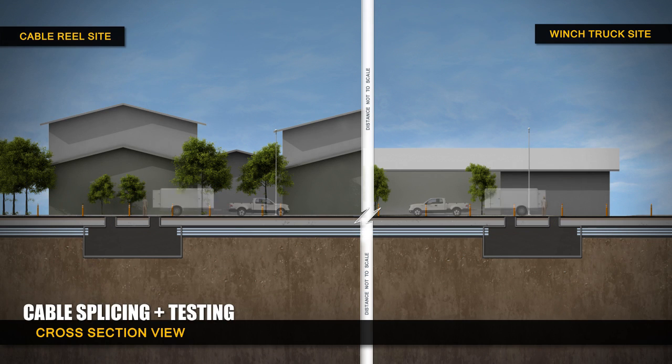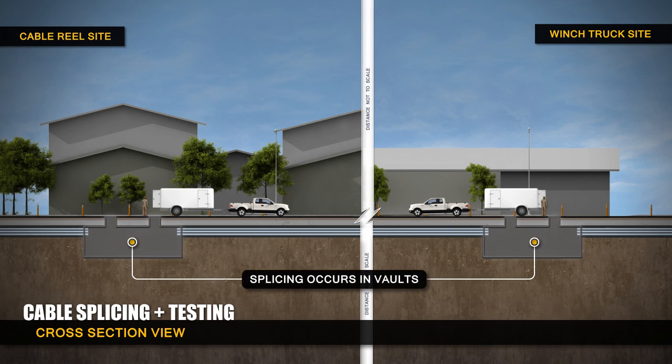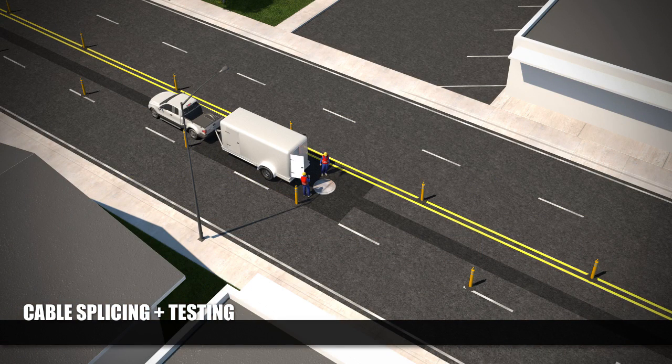All cables are then spliced together in the maintenance vaults and the lines are tested. This is a continuous operation that cannot be interrupted and takes approximately one week per splice. During that time, traffic will be reduced by one lane.